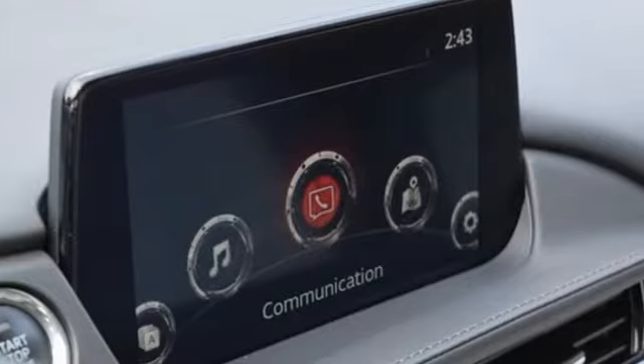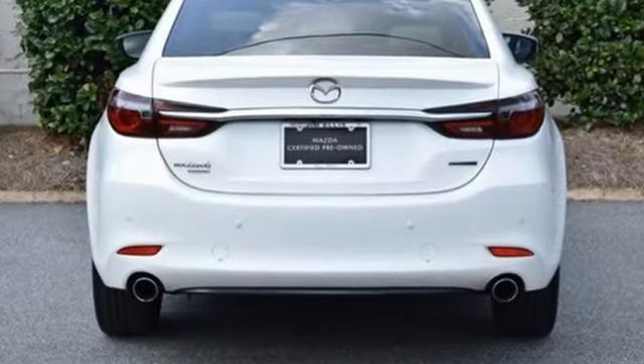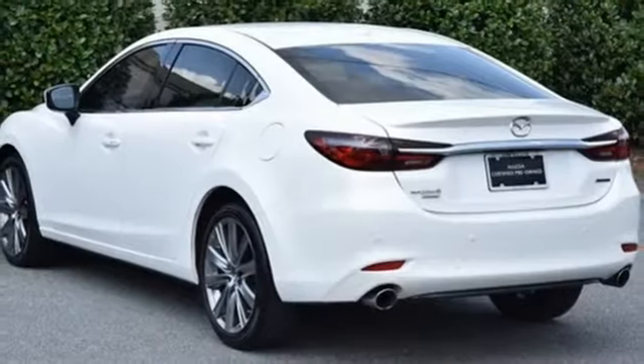Integrated navigation system with voice activation, doors and push button start proximity key, dual zone climate control, auto dimming rear view mirror, wireless phone connectivity.